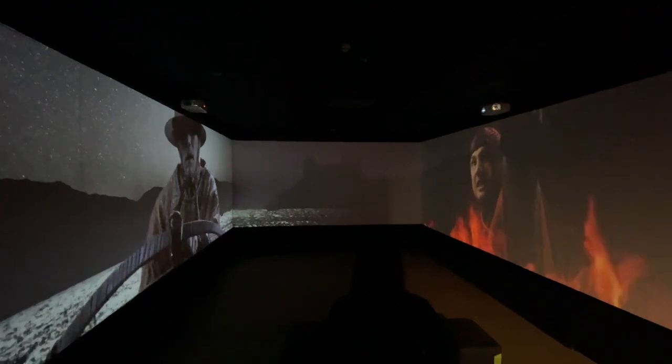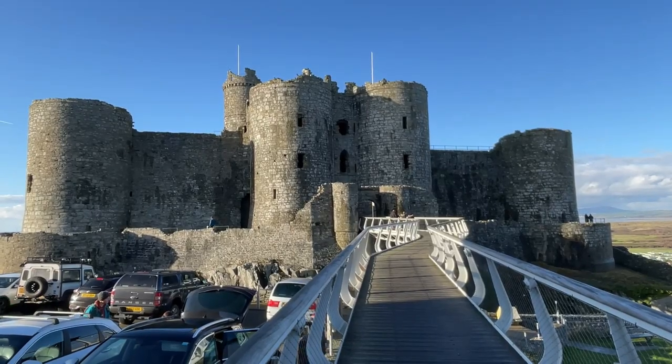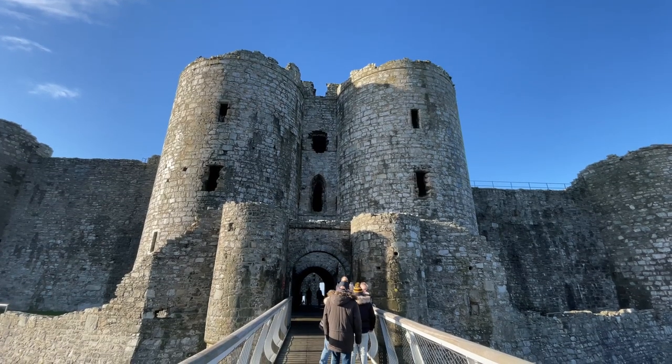A cinema all to myself! Now let's get into the castle. You enter over this modern drawbridge — the views are spectacular. It's going to be a great day.